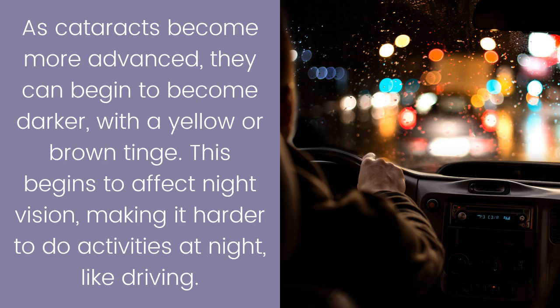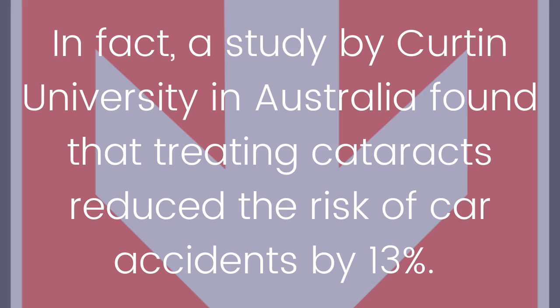This yellow or brown tinge begins to affect night vision, making it harder to do activities at night like driving. In fact, a study by Curtin University in Australia found that treating cataracts reduces the risk of car accidents by 13 percent.